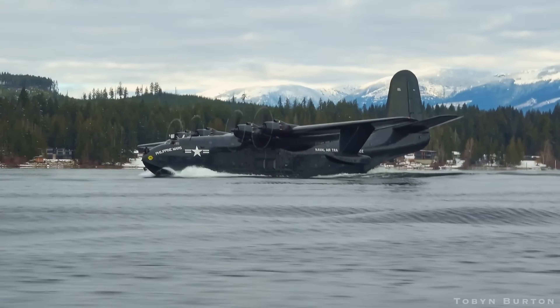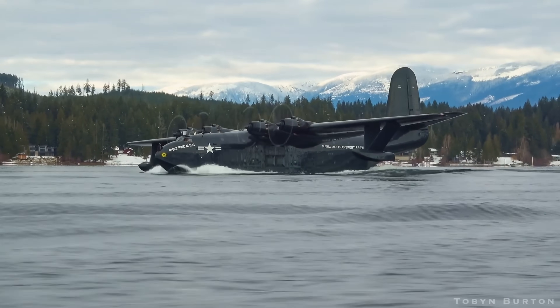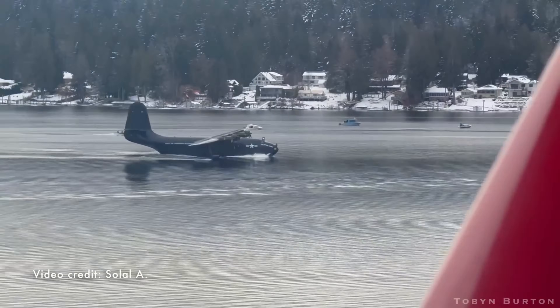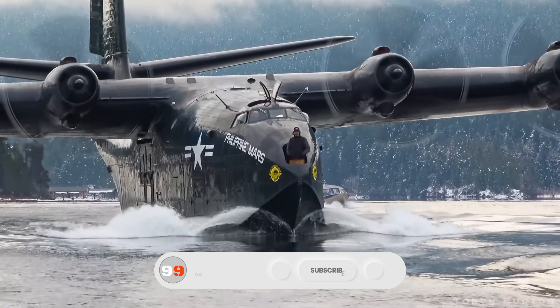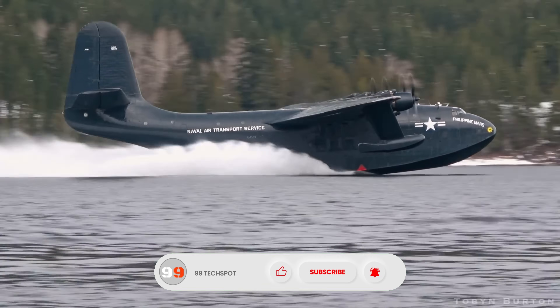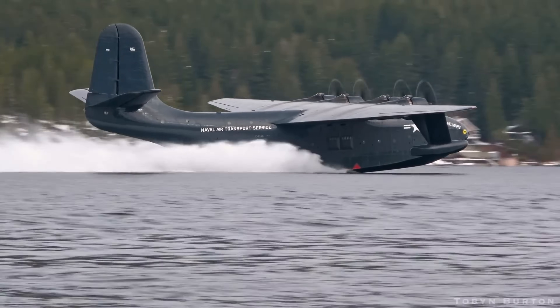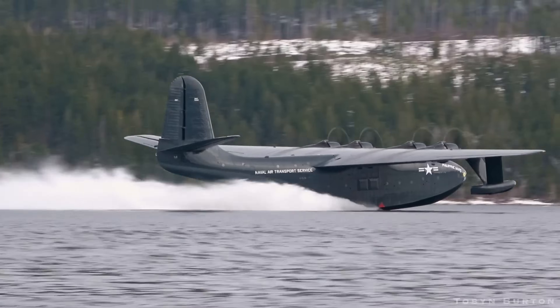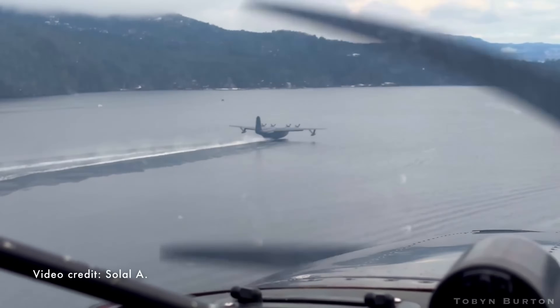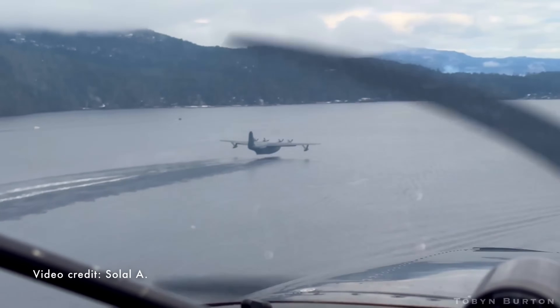The Philippine Mars, one of the last remaining Catalinas, was a unique example of the aircraft's evolution. In its penultimate flight, the Philippine Mars demonstrated its enduring versatility, flying long distances across vast stretches of water while showcasing the aircraft's legendary durability and capabilities. This event marked the end of an era for the PBY Catalina, a vital aircraft in World War II and beyond.